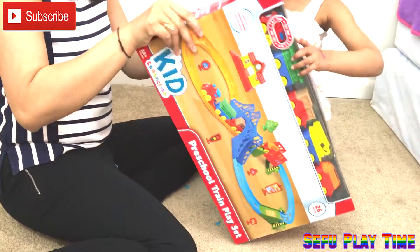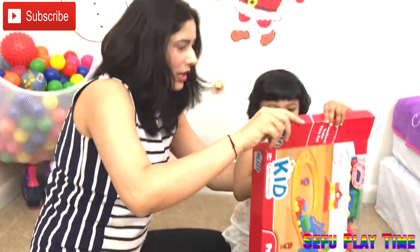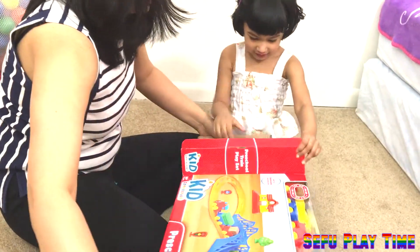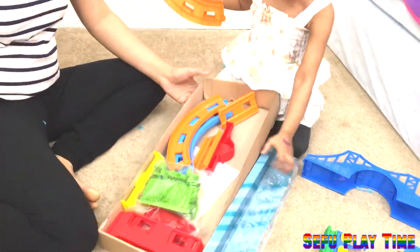Are you excited Safika? Are you excited? Okay, let's open it, let's open the game. Are you excited? Okay, Safika is so fast. So many things inside it.